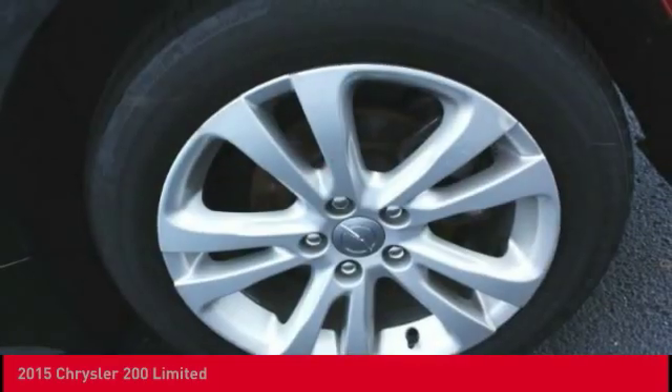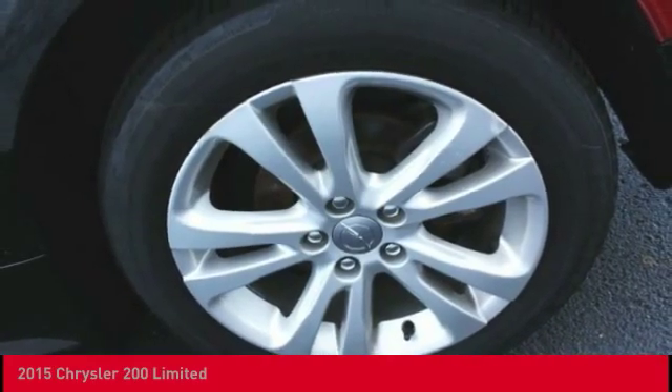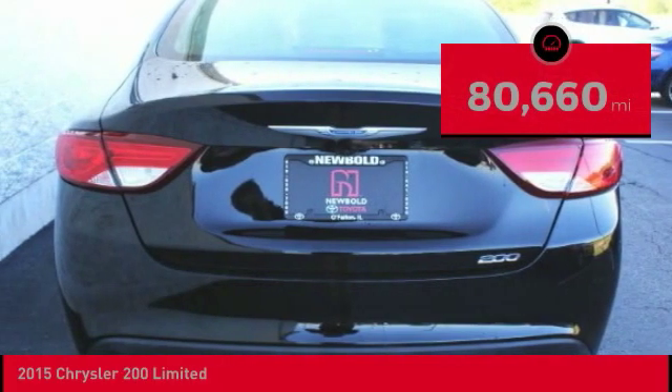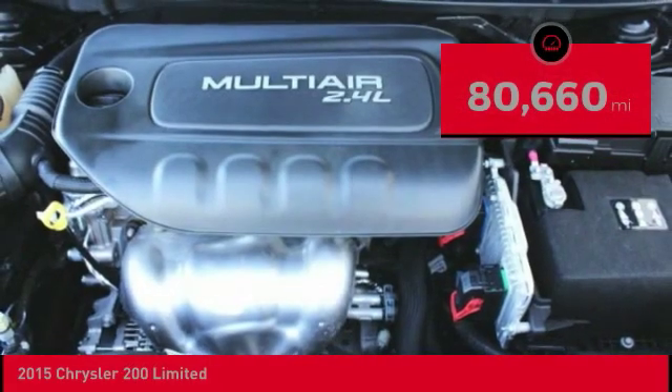This 200 model from Chrysler takes an aggressive step into a competitive market and is priced below $10,000. This vehicle has less than 85,000 miles.